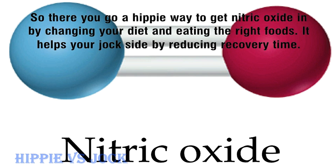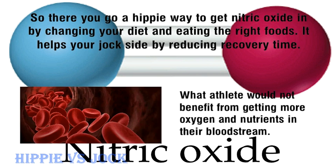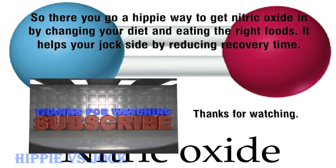So there you go — a natural way to get nitric oxide in by changing your diet and eating the right foods. It helps your body by reducing recovery time. What athlete would not benefit from getting more oxygen and nutrients in their bloodstream? Links are in the description. Thanks for watching.